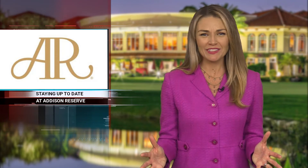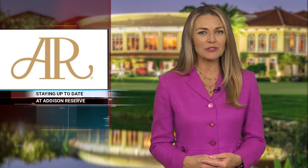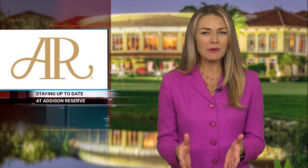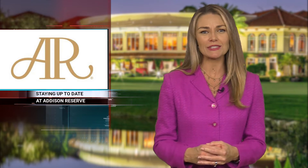There are so many great activities and events happening at Addison Reserve, and now you can save your spot for any of them in as much time as it takes to watch this video.